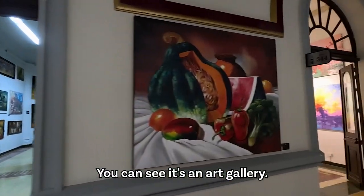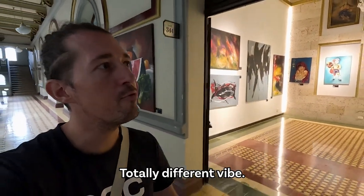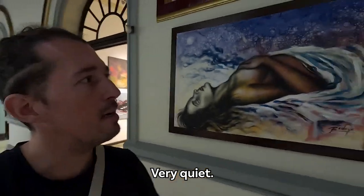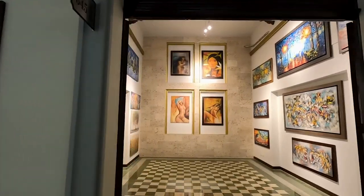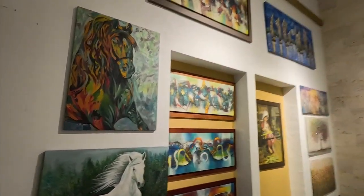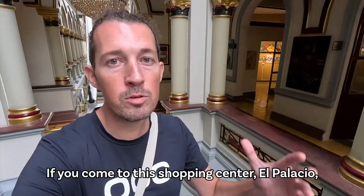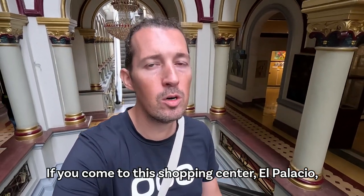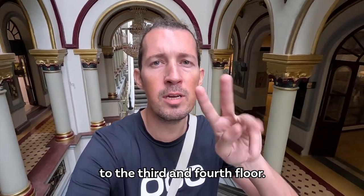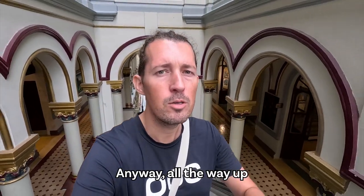You can see it's an art gallery — no more shops here, totally different vibe. Very quiet and full of art. We can have a look in here. That's pretty nice actually. If you come to this shopping center, El Palacio, don't forget to go up to the third and fourth floor — or fourth and fifth, I'm not sure — all the way up to see all the art.